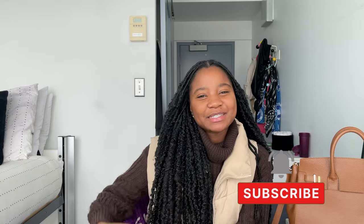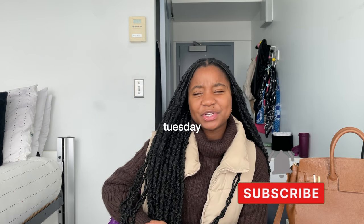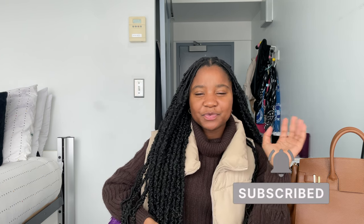Hey guys, welcome and welcome back to my YouTube channel. My name is Michelle, and I'm back in another video. Today is Tuesday, and I started this vlog yesterday, but I didn't really get much of yesterday. I just vlogged when I was buying little cute Valentine bits for my friend.